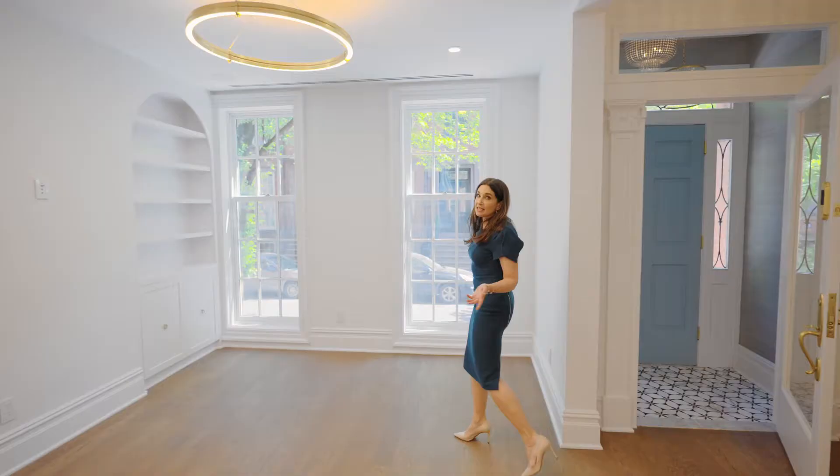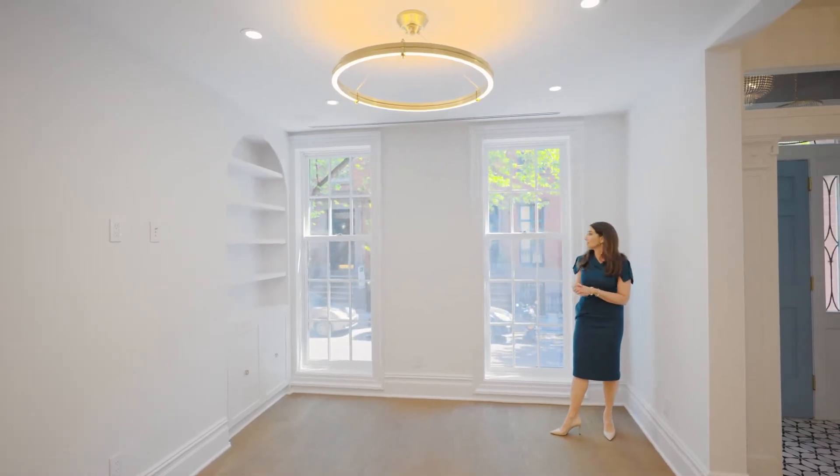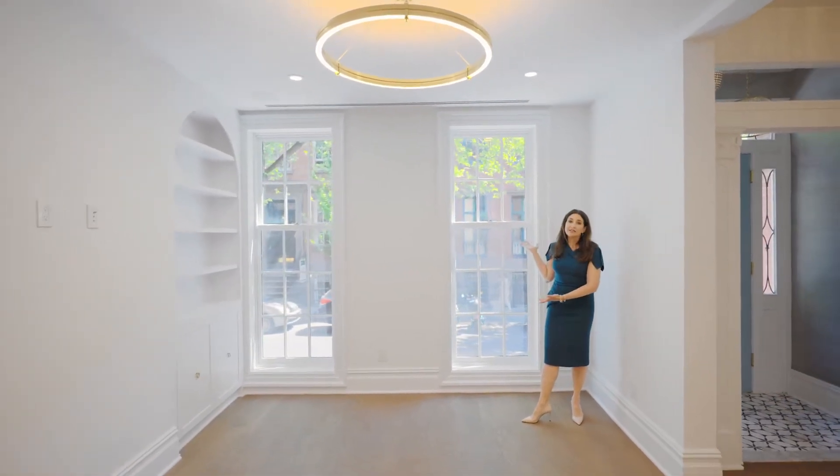One of the features that set this home apart from its neighbors on the street are these floor-to-ceiling windows, which allow so much natural light to flood the main living space, also imparting an elegance that sets it apart from its neighbors on Jane Street.